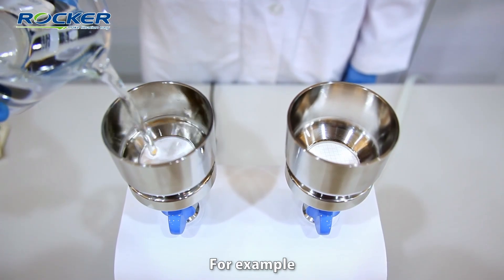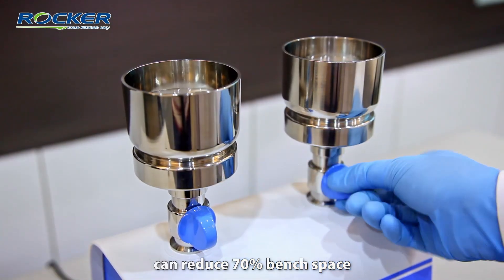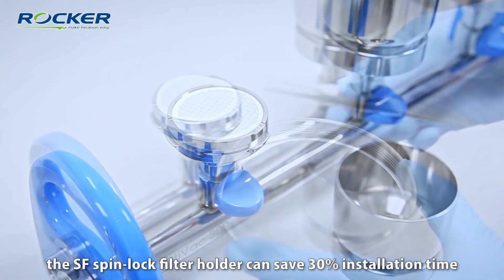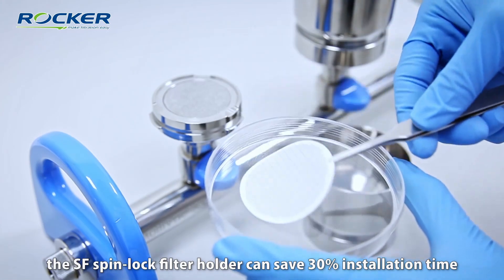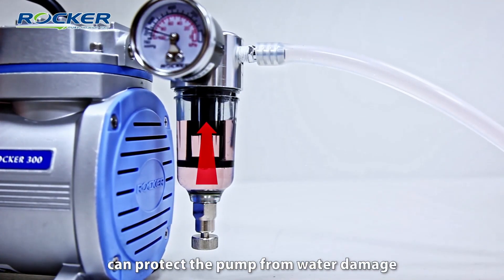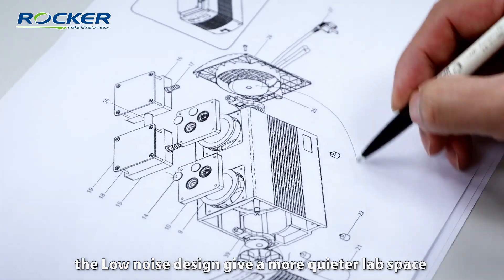For example, the overall design of our waterway filtration system can reduce bench space by 70%. The SF SpinLock filter holder can save 30% installation time. The overflow protection can protect the pump from water damage. The low noise design gives a quieter lab space.